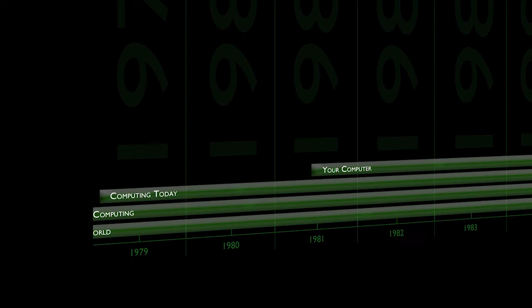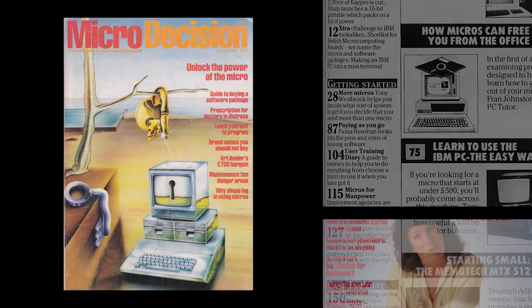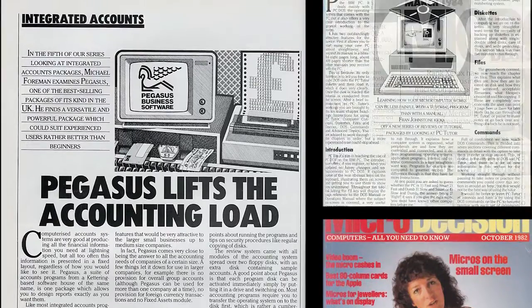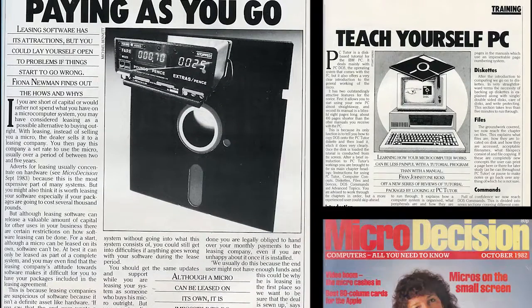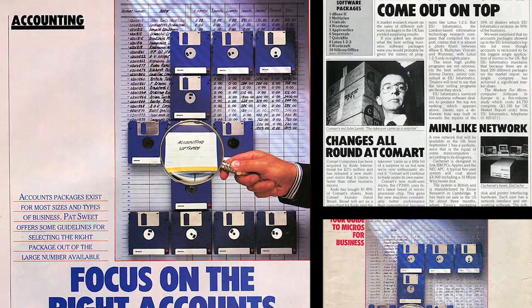Micro Decision came along sometime in the early 80s — at least that's my guess, as I struggled to find any information about the magazine. The earliest issue I could find was from December 1981. I do have two copies of this magazine, and rather stern and serious they are too. Micro Decision seemed to be very much business focused, containing features on networking, software leasing for businesses, job agencies, and hardly anything at all about home micros. There was of course the news and software releases, but these were all financial packages or spreadsheets — not a game in sight.